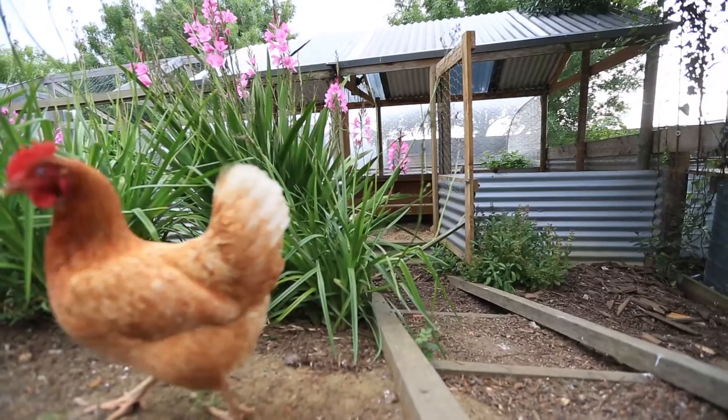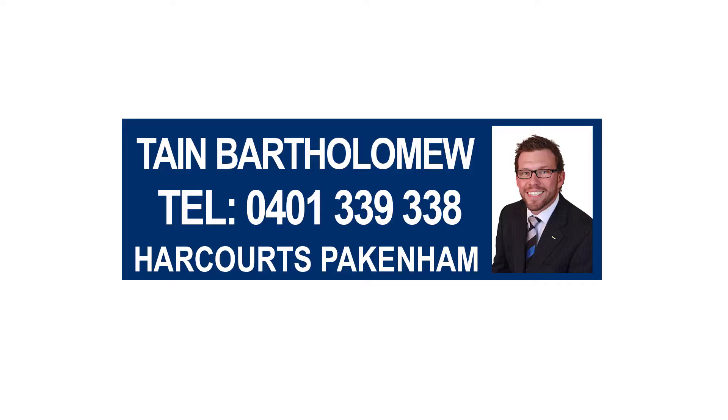For further information, please contact Tane Bartholomew on 0401 339 338. Thank you and have a brilliant day.